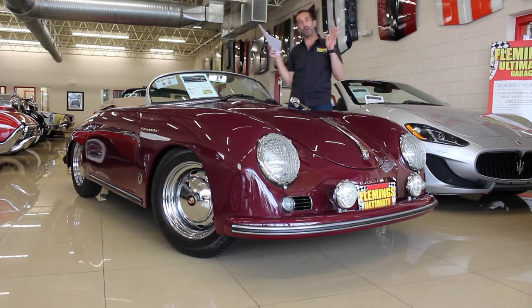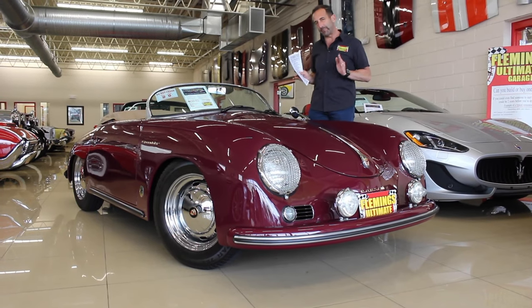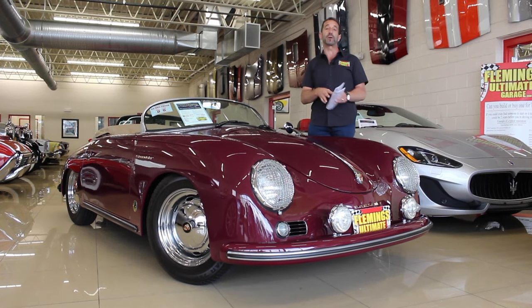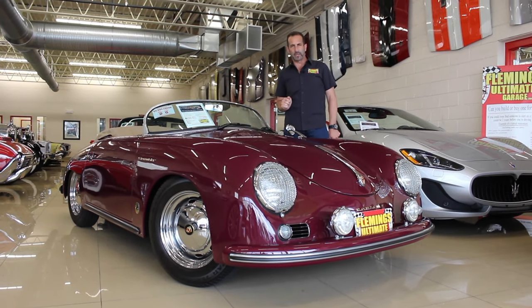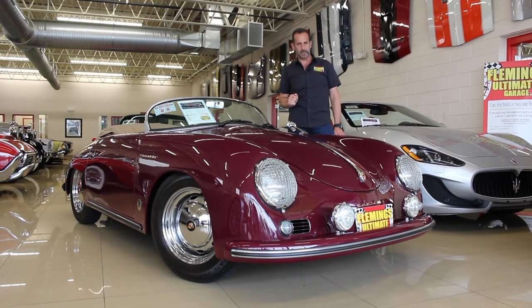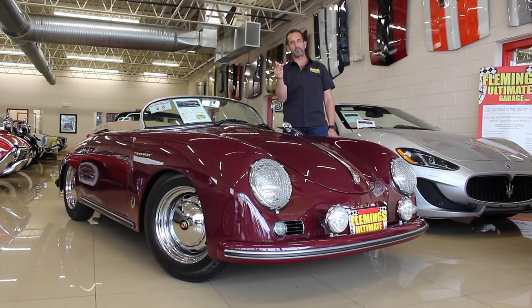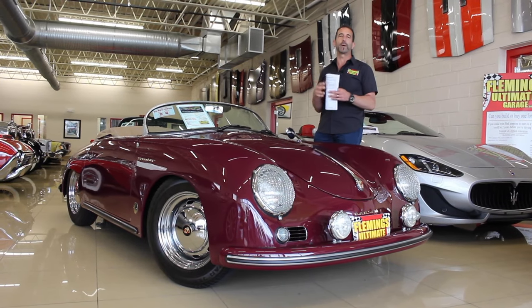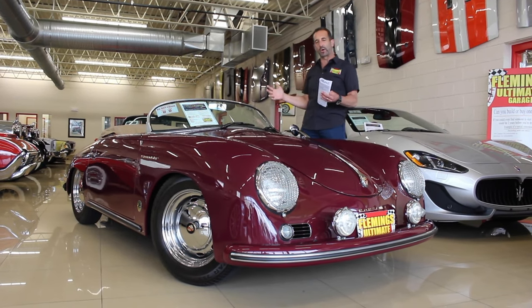Thanks for joining us on today's video. You already know that this is a beautiful car, otherwise you wouldn't be watching this video. But most importantly, there's a really great question: why do they make replica cars? The truth of the matter is, the reason they make replica cars is because the originals are so expensive and they're so great looking that there is a market for a car like this.